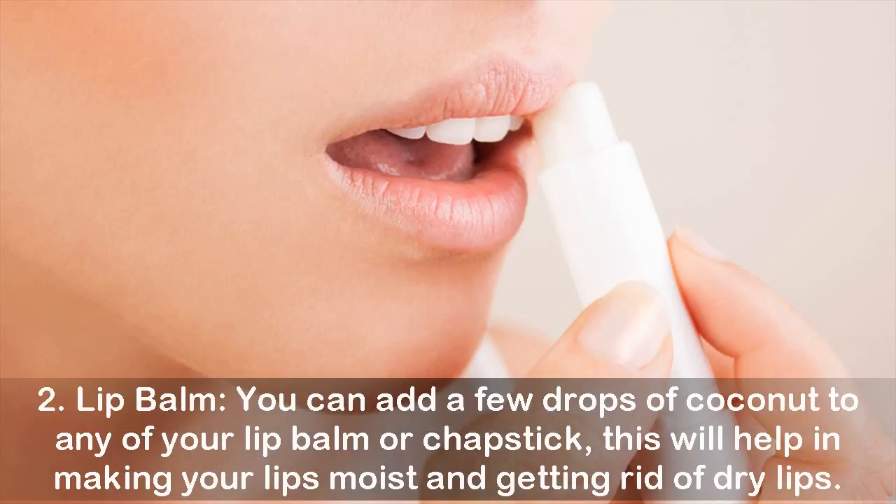Two: Lip Balm. You can add a few drops of coconut oil to any of your lip balms or chapstick. This will help in making your lips moist and getting rid of dry lips.